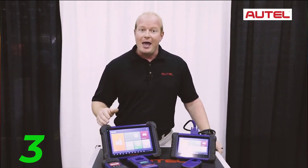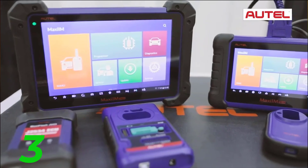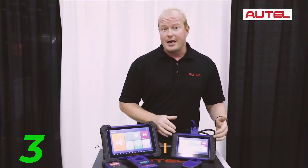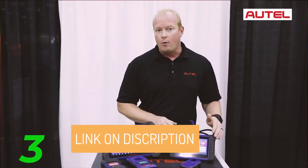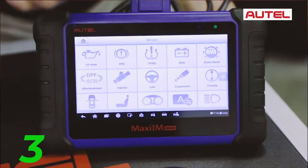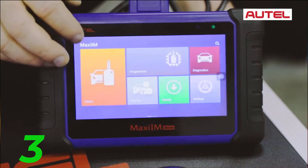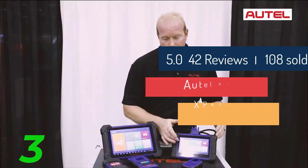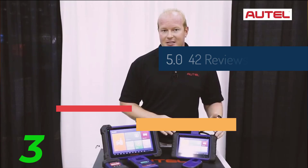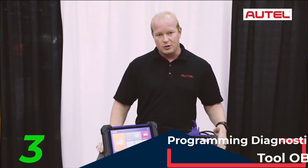Second, All Systems Diagnostics: enjoy the convenience of diagnosing all car modules for over 10,000 global car models. From basic functions like oil reset and SAS calibration to more advanced services, the IM508S ensures thorough and accurate diagnostics. Third, 40-plus Maintenance Services: with over 40 maintenance services, you can address a wide range of vehicle maintenance needs, including resetting parking brake pads, BMS, and more. Fourth, VIN-based AutoVinScan: the latest technology allows you to retrieve vehicle brand, make, model, and year instantly with a single touch, streamlining the diagnostic process.